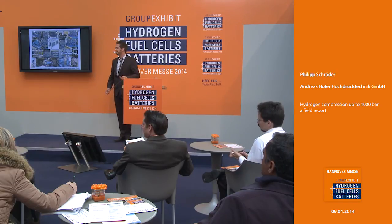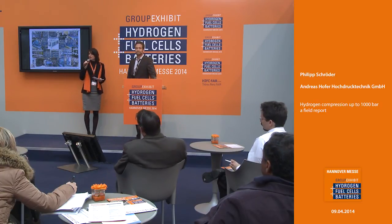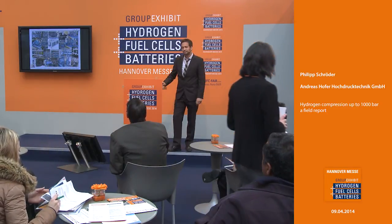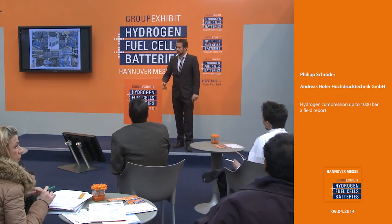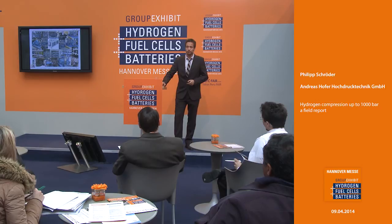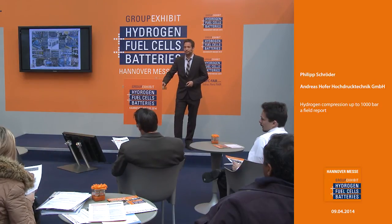Thank you for your attention. Thank you Mr. Schröder for this informative and very interesting presentation. Are there any questions from the audience? My name is Monterey Gardner from the US Department of Energy. Do you have any round numbers around kilowatt hours per kilogram for compression to some pressure? Perhaps it's best if you visit us on our stand, as there are specialist thermodynamics engineers. We can give you the information at our stand B59.